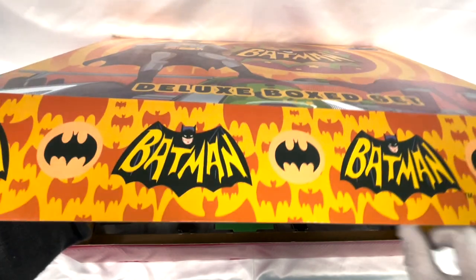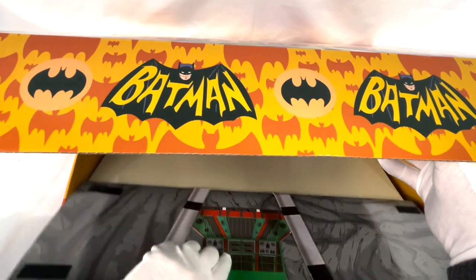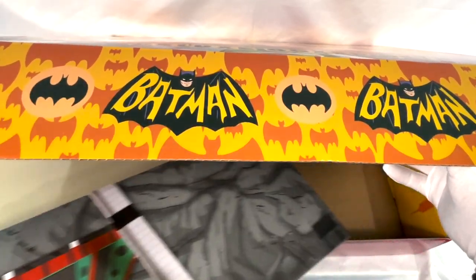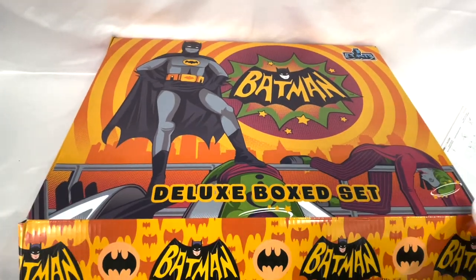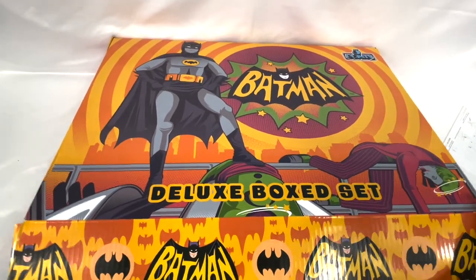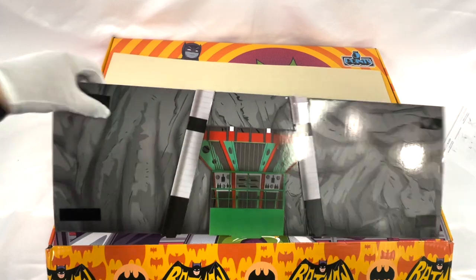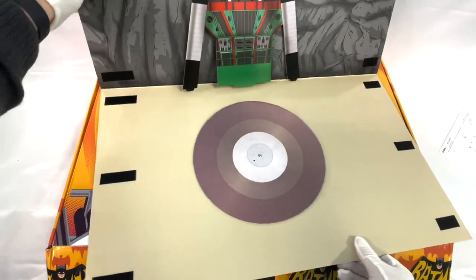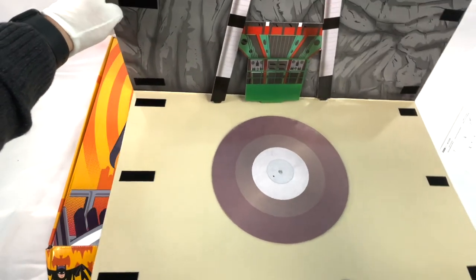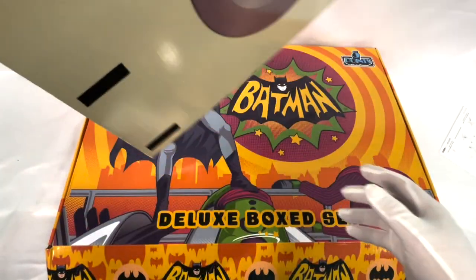What else is in here, I think. Oh yes, of course. We have the diorama, which we will construct. I don't know if I want to do this on camera, as it could make us look a bit foolish at times. There are many pieces of the diorama here. This will be the Batcave, of course. Just watch your glove there. We'll construct this off camera. Look at that — the turntable for the Batmobile. This is going to come together nicely, I think. It has two sides, does it not?